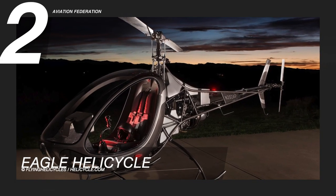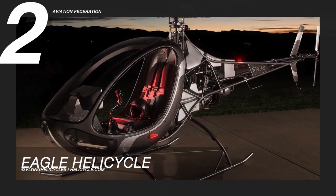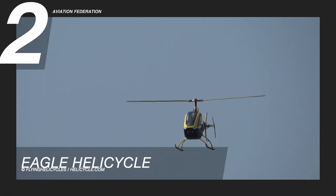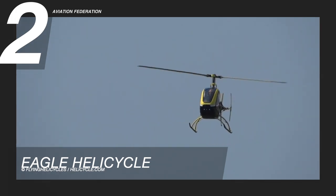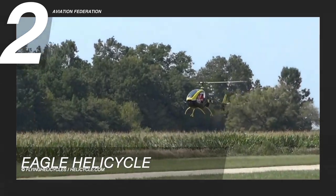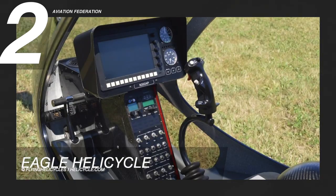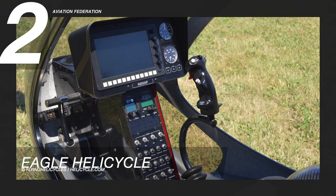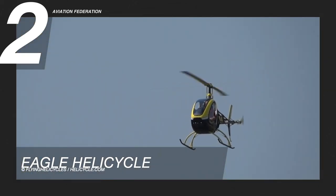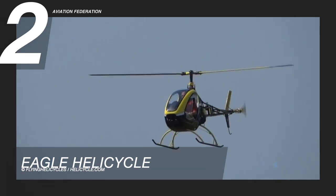Hovering at number 2 is the Eagle Helicycle. This is a small single-seat kit-built helicopter, powered by a modified 150-horsepower T-6232 turbine engine. It is manufactured by Helicycle Ventures in New Mexico, and is a reasonably priced helicopter with great reliability and performance. Among its features are a completely harmonized rotor system, elastomeric thrust bearings, a modulated collective pitch mechanism, and electronic throttle control.